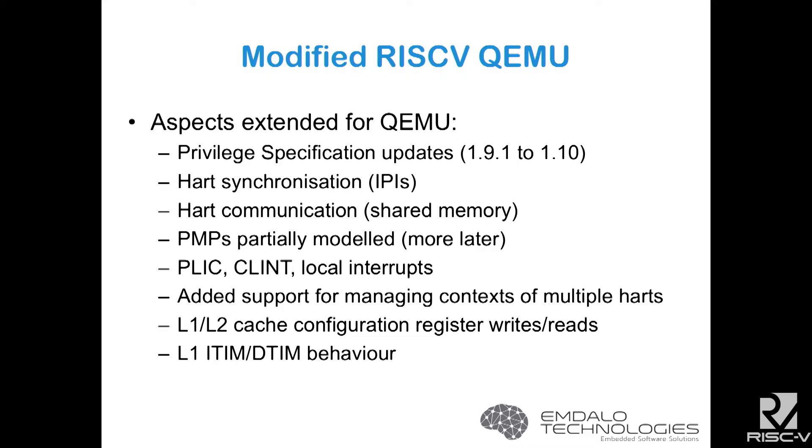The RISC-V port needed a few things done. We had to make changes to support the 1.10 privilege spec, we needed to get HART synchronization and inter-processor interrupts going, shared memory was okay, and we needed to model the physical memory protection because that was really at the heart of our design. We found there was no CLINT in the RISC-V QEMU, so we put that in, and then while we were at it we modeled the L1 and L2 cache and their ability to transform from cache to loosely and tightly coupled memory depending on the cache level.